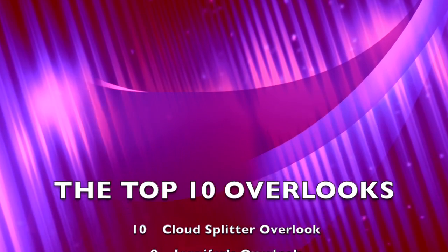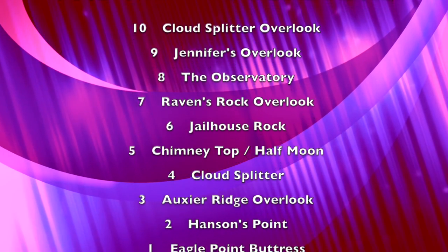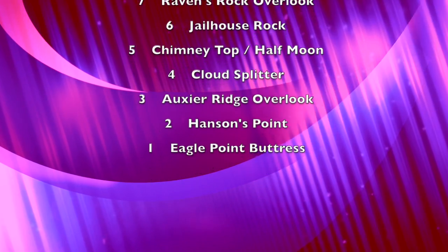That was Red River Underground's top 10 best overlooks of the gorge. Let us know in the comments your top 10 — if you agree with us, or if you want to add another one, we can go and review it later. We'll catch you all next time.